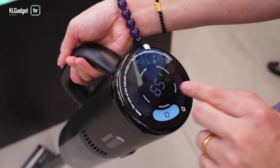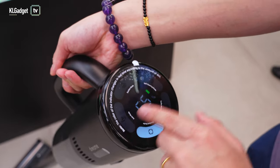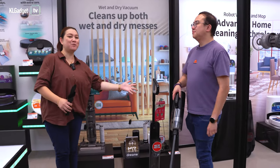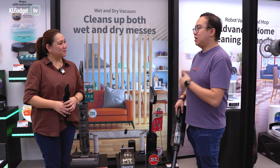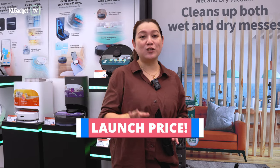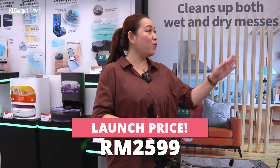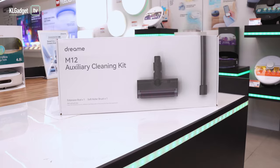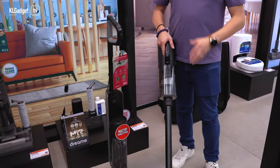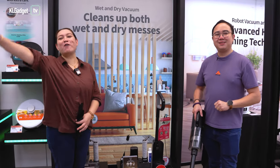Look at this cool LED display — it shows the suction power of the stick cordless vacuum. When you put it back into the M12 body, you can even see what mode it is in. Two-in-one in one Dreamé M12! What's the price? The RRP is RM2,699, but the launch price is RM2,599 with all the accessories free — that's like two devices in one, so roughly RM1,300 per unit. I'm definitely getting this one.